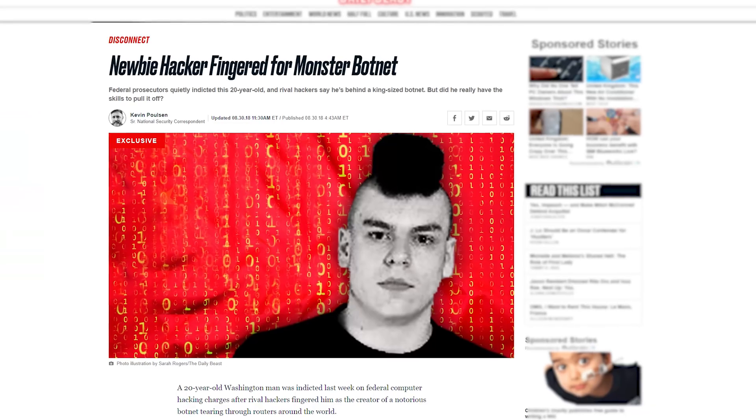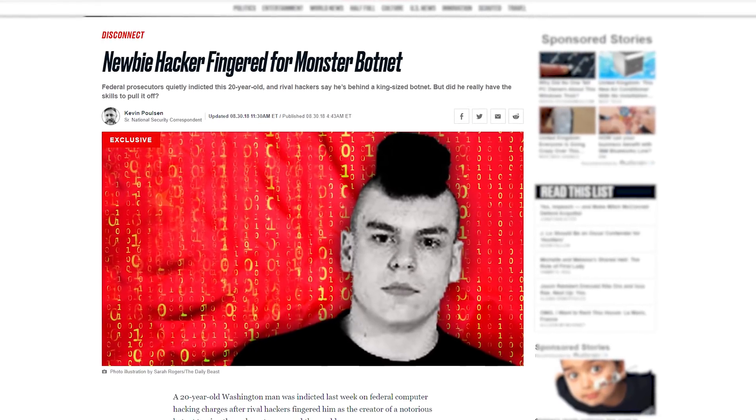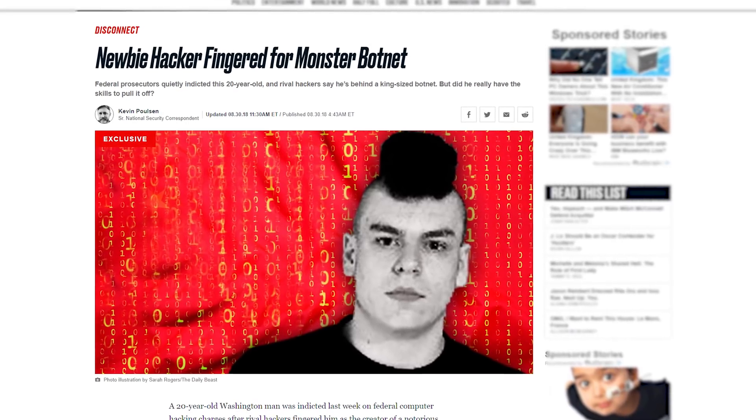The full article on Avast's website is a very interesting read — I recommend it, I will link it in the description. Next up, the guy at the center of the Satori botnet has pleaded guilty. I know there are a lot of botnets out there, but this isn't a generic botnet story — it's interesting for a couple of reasons.